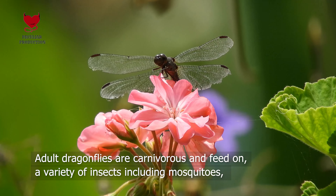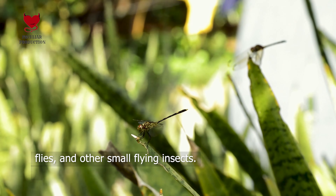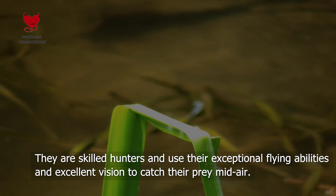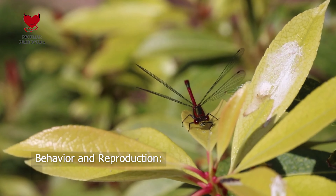Feeding Habits. Adult dragonflies are carnivorous and feed on a variety of insects, including mosquitoes, flies, and other small flying insects. They are skilled hunters and use their exceptional flying abilities and excellent vision to catch their prey midair.